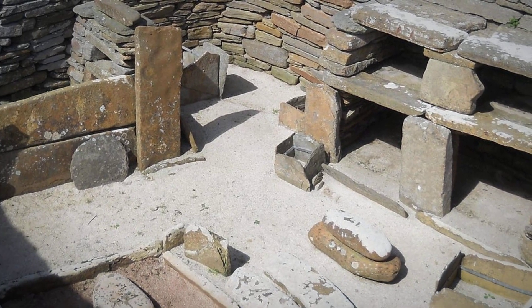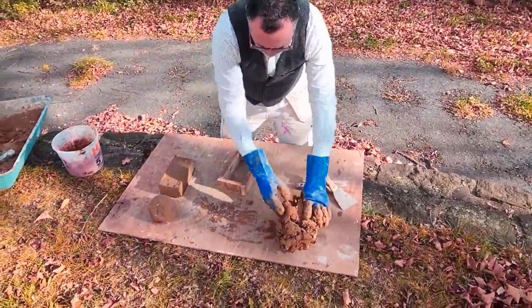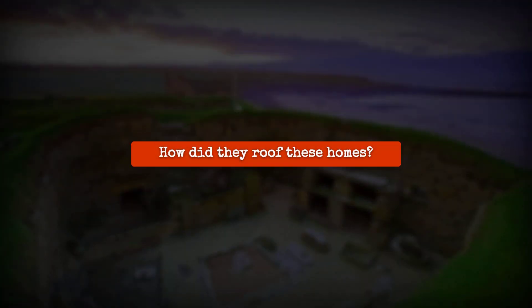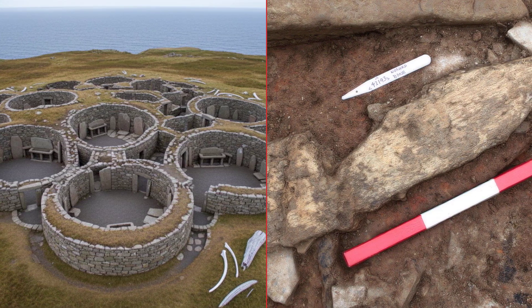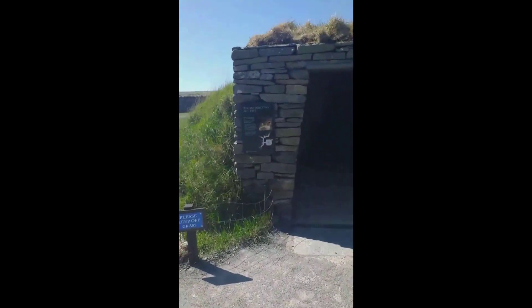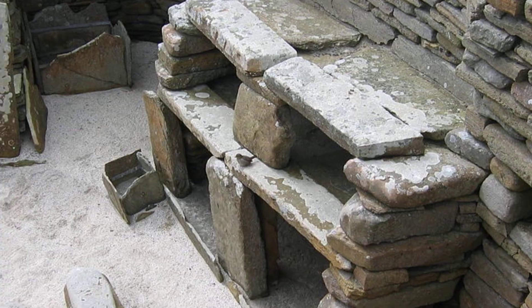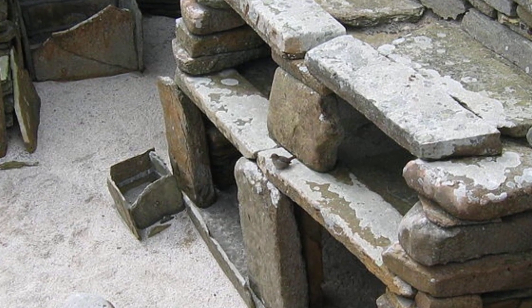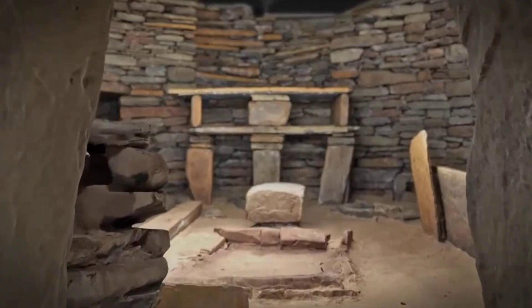Clay sealed the seams of water boxes, pressed in by hand for a tight, lasting fit. The question of roofing remains open, but the best evidence points to a framework of driftwood or whalebone, overlaid with turf or seaweed, insulated further by banking up the midden. Each step reflects a hands-on logic: use what's close, fit it tight, and build for life in a place where nothing is wasted.